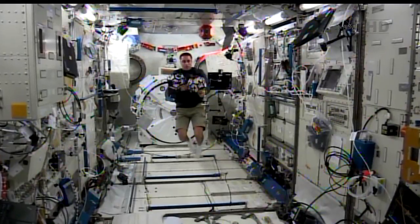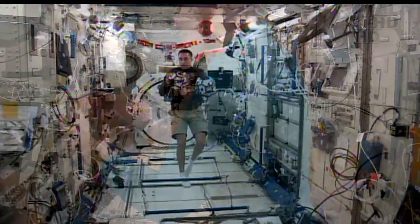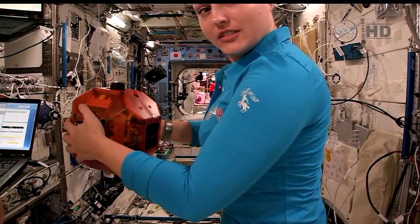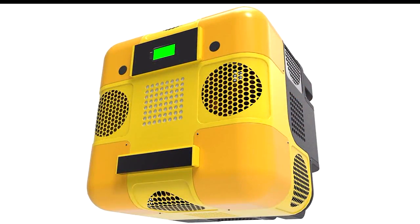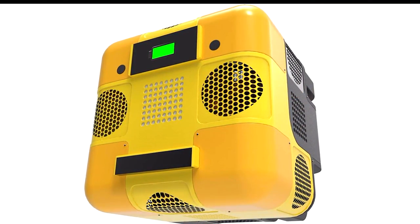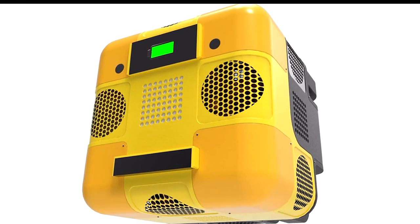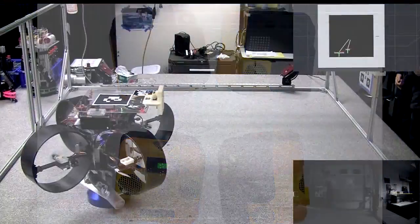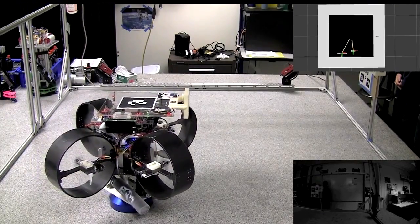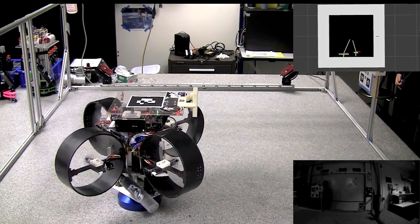It's about the size of SPHERES, but where SPHERES is more rounded, we're looking at something that's actually cube shaped and about 12 inches per side. Right now we're still in the design phase. We've identified all the capabilities that we want it to have and we're working on a design to meet those capabilities, with prototyping along the way as well.